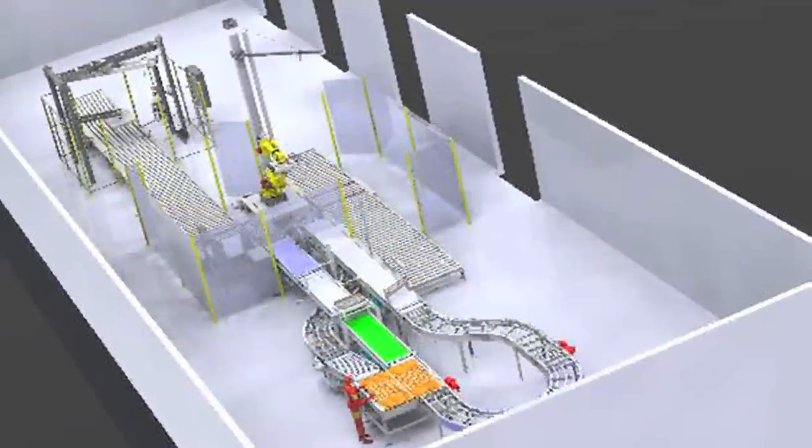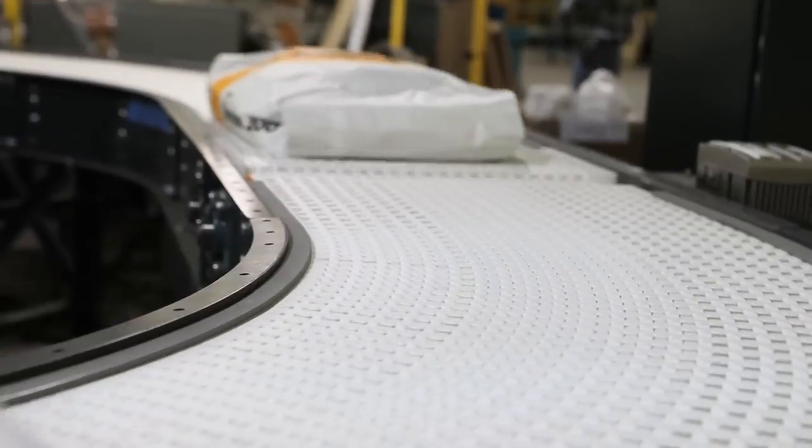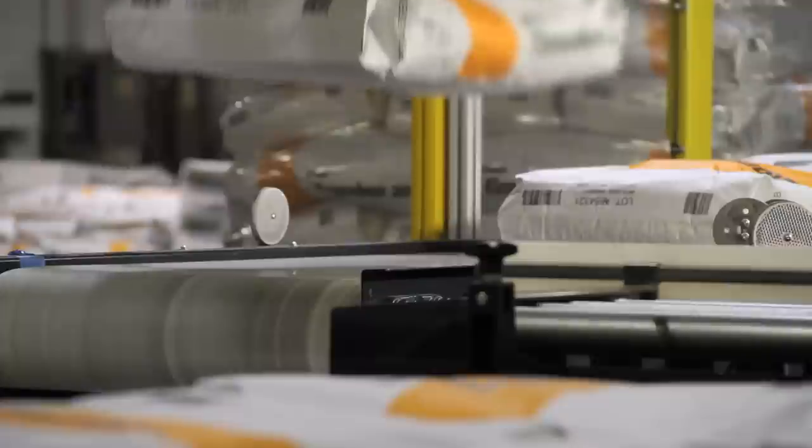This vision-guided robotic cell both depalletizes and palletizes with no manual intervention. This is a leap forward in lean manufacturing. The custom end-of-arm tool was 100% designed by our staff engineers, utilizing advanced modeling techniques for force analysis, vision implementation, moment of inertia tracking, as well as superior performance repeatability and reliability.